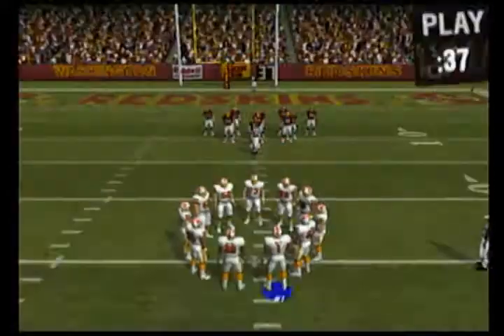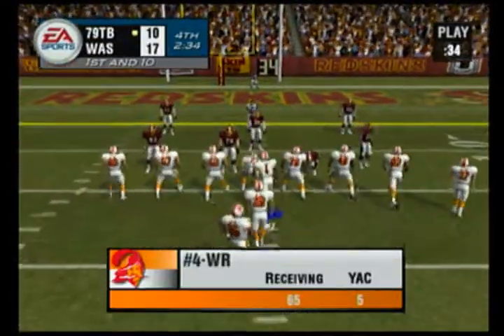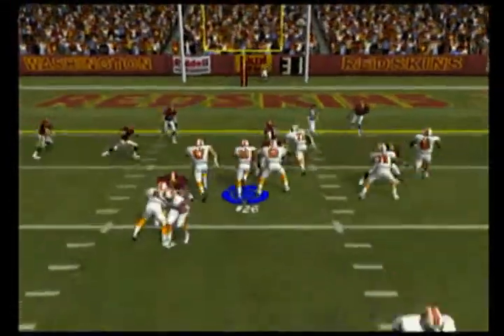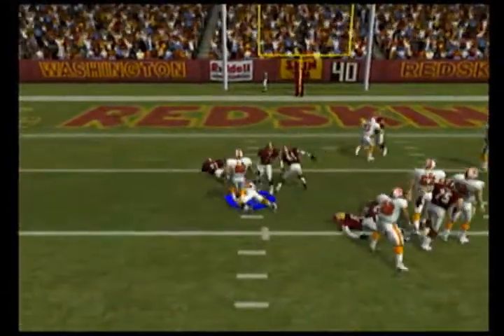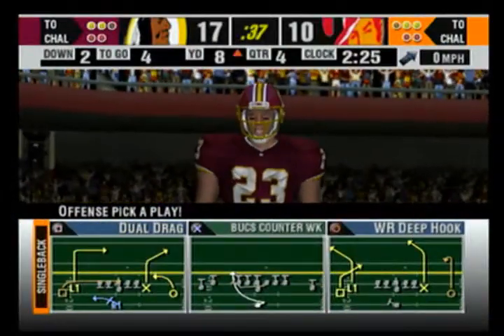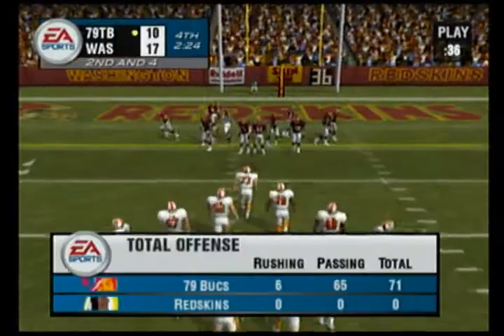The defender comes in and just unloads on him, but he's still able to hold on to it — a heck of a play. Number 26 running with purpose, nice pickup on the ground, maybe about six yards. Second and four coming up here.